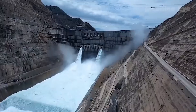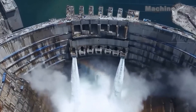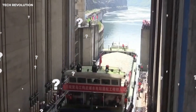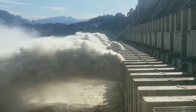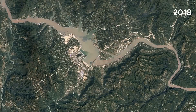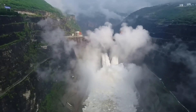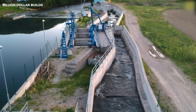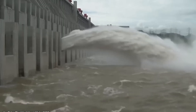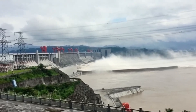Dams are powerful tools for generating electricity, controlling floods, and storing water. But they also create enormous barriers by blocking the natural flow of rivers. This wall divides the river into two distinct sections: upstream, where water piles up into a vast reservoir, and downstream, where the water level can be significantly lower. The result is a dramatic elevation difference between the two sides of the dam, ranging anywhere from a few meters to over 100 meters, depending on the dam's size and purpose. Ships rely entirely on the continuity of the river, and without a way to traverse this elevation change, the river is effectively split in two, bringing maritime trade and transport to a halt. This disruption affects cargo movements and the communities that depend on river routes — turning what should be a seamless journey into a dead end, unless there's a solution.